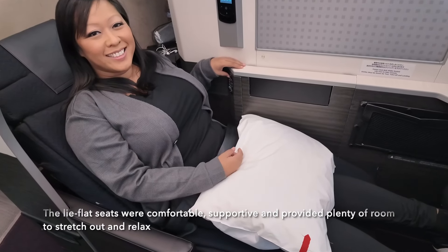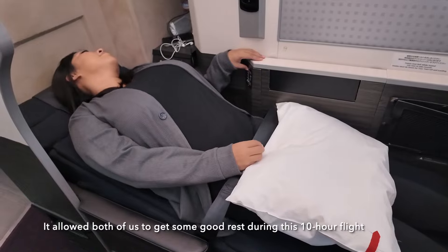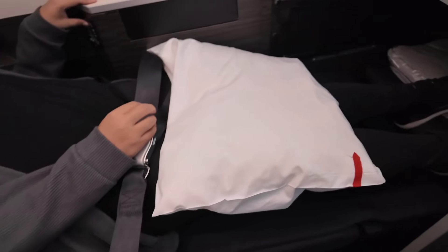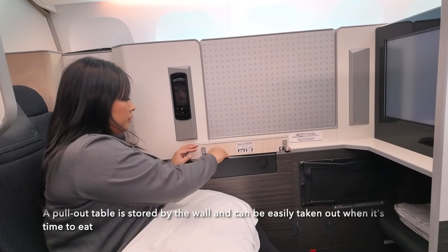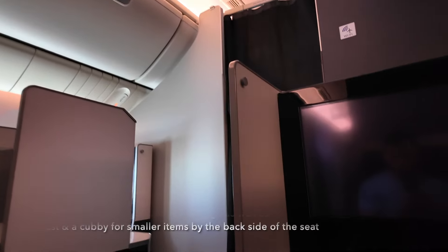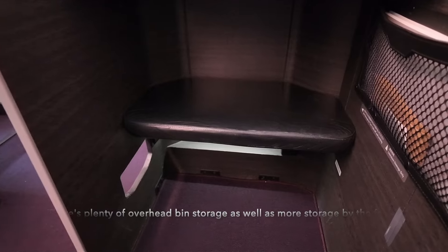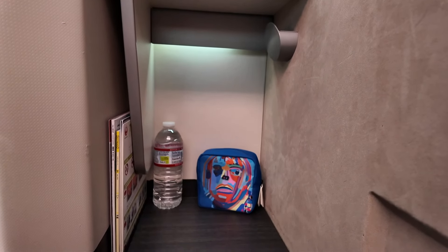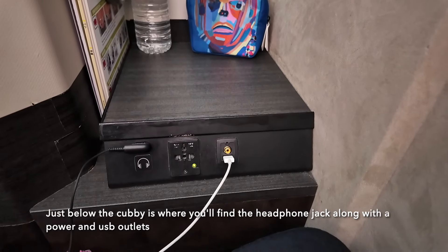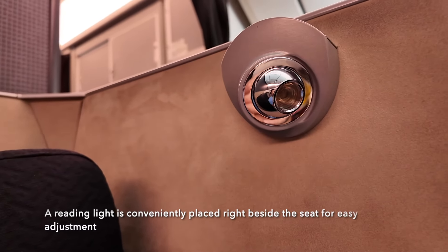The lie-flat seats were comfortable, supportive, and provided plenty of room to stretch out and relax. It allowed both of us to get some good rest during this 10-hour flight. A pullout table is stored by the wall and can be easily taken out when it's time to eat. There's plenty of overhead bin storage, as well as more storage by the footrest, and a cubby for smaller items by the back side of the seat. Just below the cubby is where you'll find the headphone jack along with the power and USB outlets. A reading light is conveniently placed right beside the seat for easy adjustment.